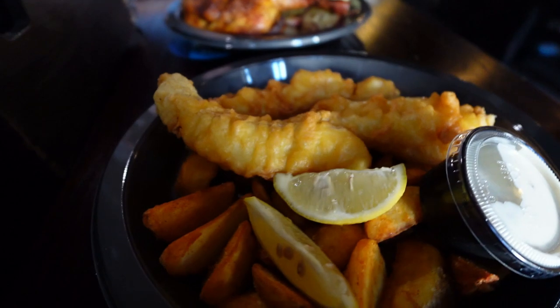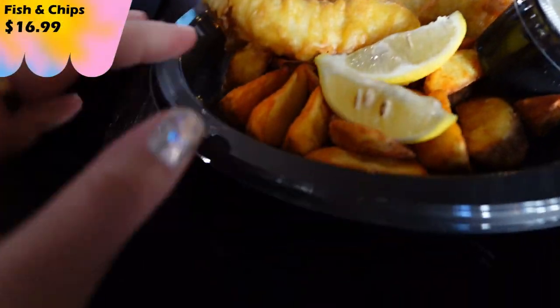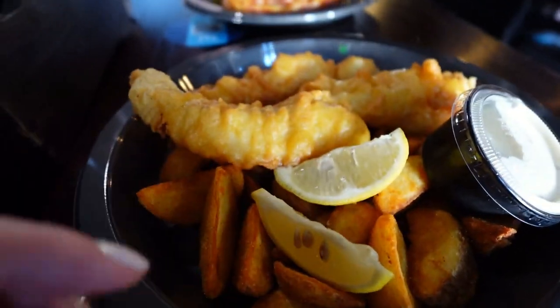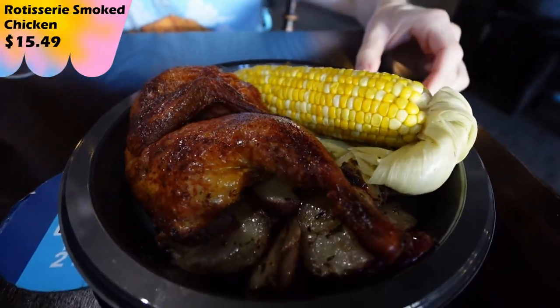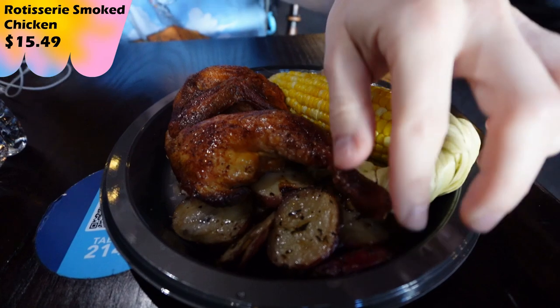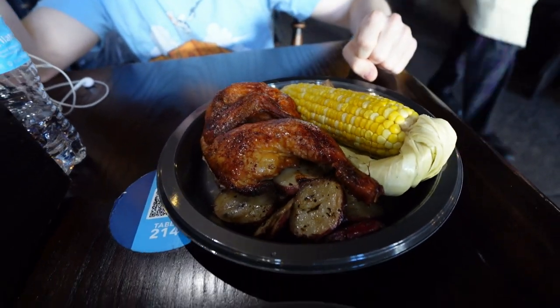We got the fish and chip platter. I love these little roast potatoes — I guess they're chips. And then the chicken platter, which also has roast potatoes. This corn traditionally has been really good. We've gotten the chicken and ribs before and really enjoyed the chicken part, so we just went for that today.